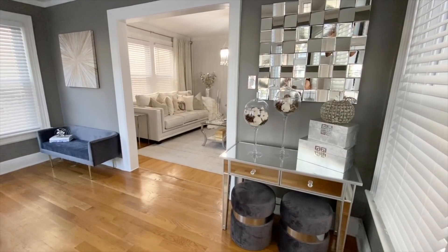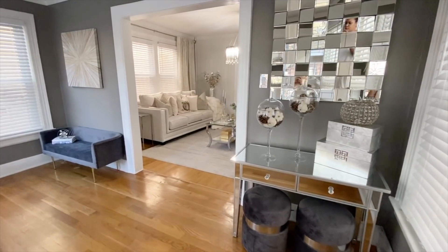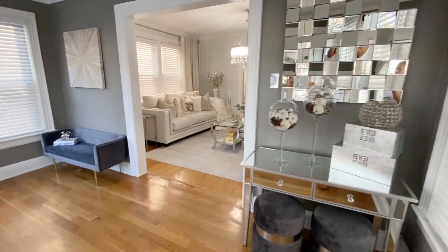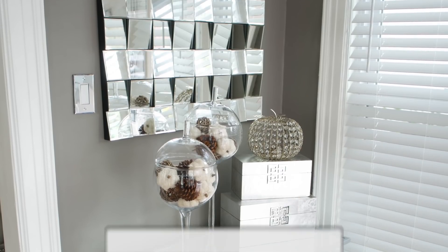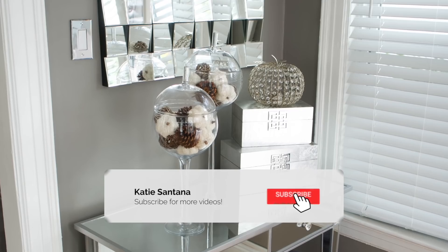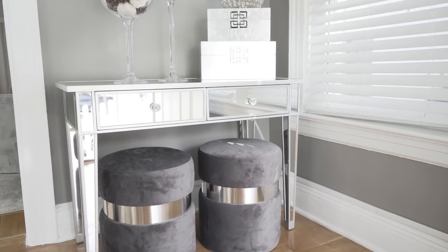On the other side of the entryway, I got this beautiful bench from TJMaxx.com. I originally ordered it for my bedroom, but when it came in the mail it was just too small for my bed and looked kind of weird in that space. So I decided to put it here before returning it to see how I like it — and I think I'm liking it! Let me know in the comments: should I keep it or return it?